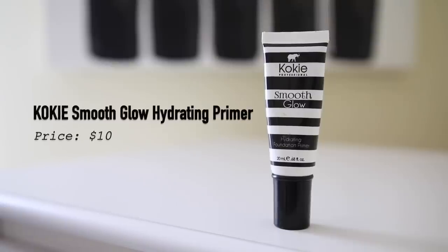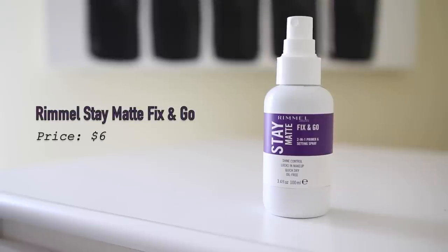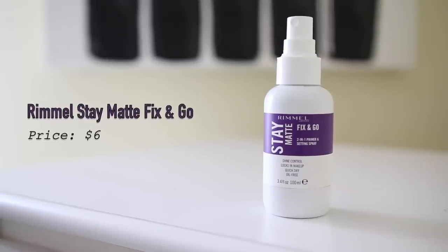Moving into the skin. First I'm going in with the Cokie Smooth Glow Hydrating Foundation Primer. I love this formula — it's kind of a gel consistency, not silicone-based. It doesn't give a shimmer glow like a Becca backlight filter, but it really does hydrate the skin and makes it very smooth. Then I'm going to use the Rimmel Stay Matte Fix and Go 2-in-1 Primer and Setting Spray — I use this before and after my makeup and I just love it. This stuff really makes your makeup last.